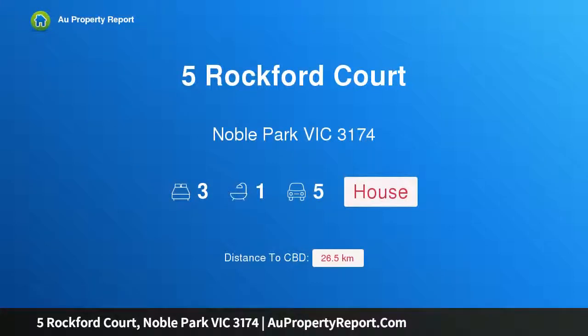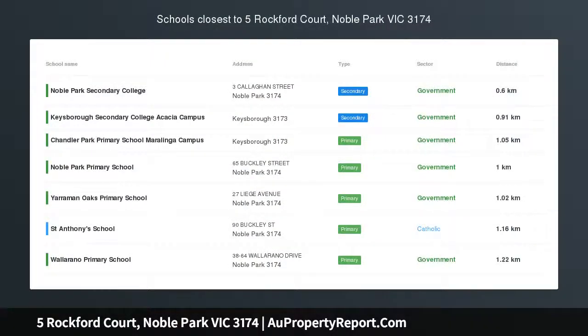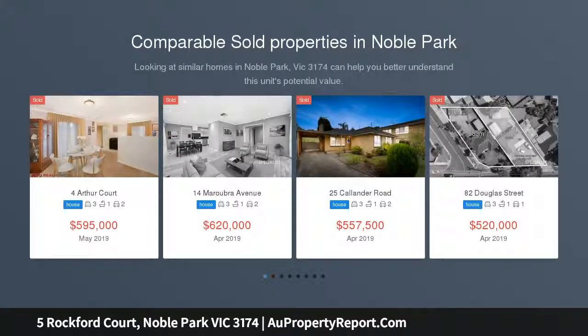Hi, I am glad to introduce property 5 Rockford Court, Noble Park, Victoria, 3174. Beauty and the best — good looking with great street appeal, this family home is positioned in a lovely quiet court location within minutes to absolutely everything.